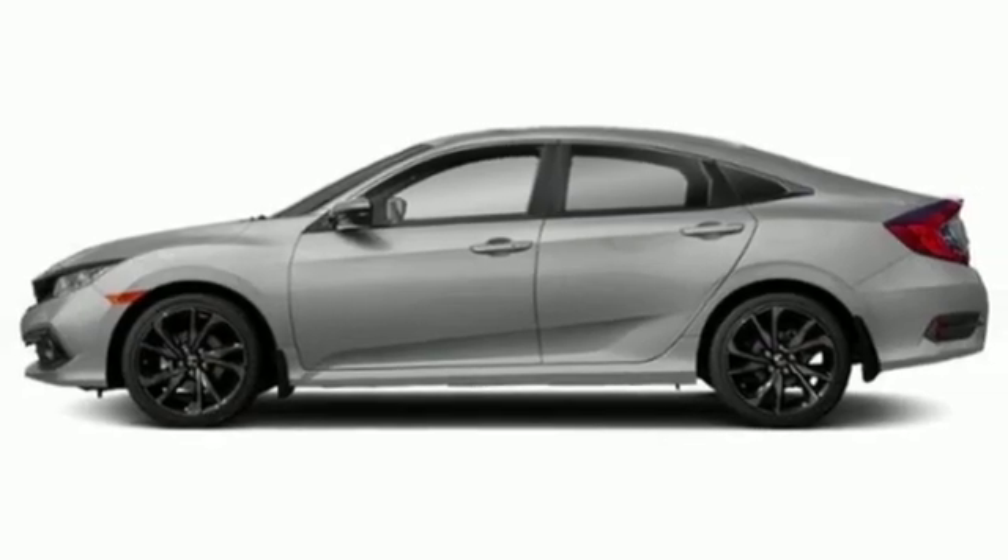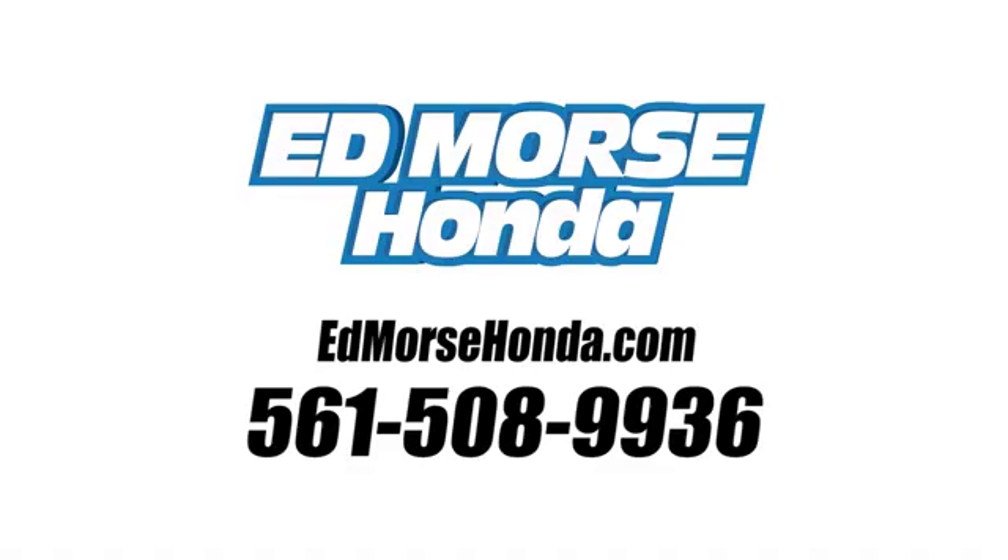Hurry in today and see it for yourself. Call us today at 561-508-9936. For value and for service, it's Edmoor's.